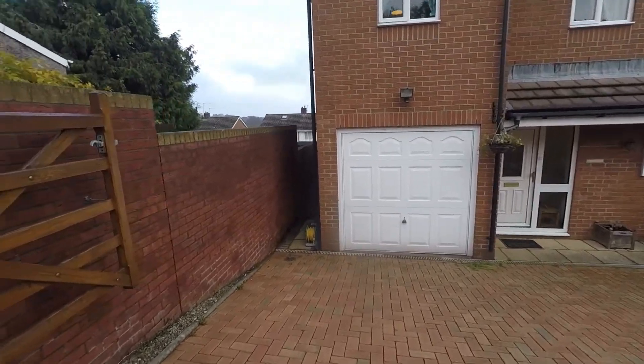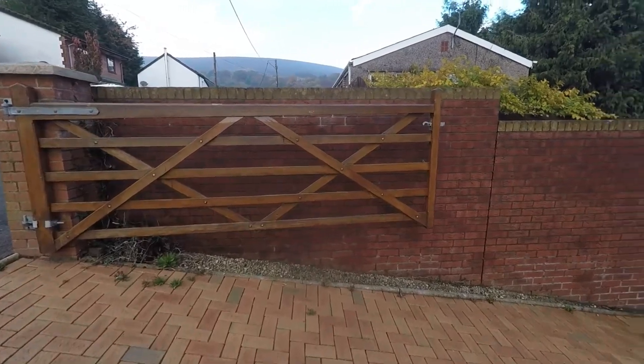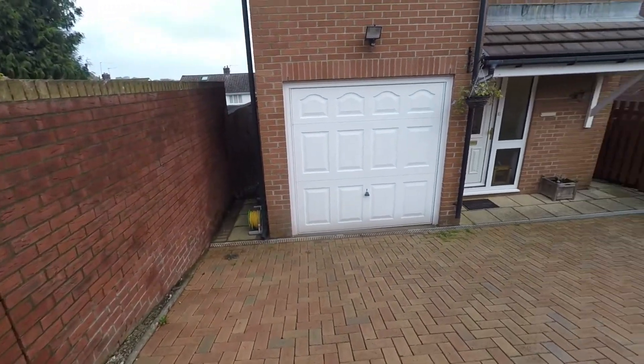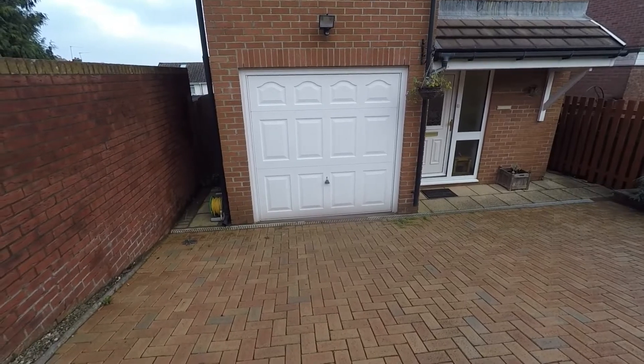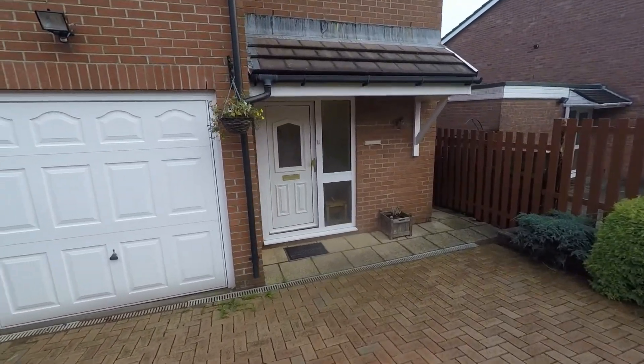Your driveway is gated, which is ideal for privacy and security. We have gated access into the rear garden from either side of the property, and an integrated garage just in front of us here, providing additional off-road parking.